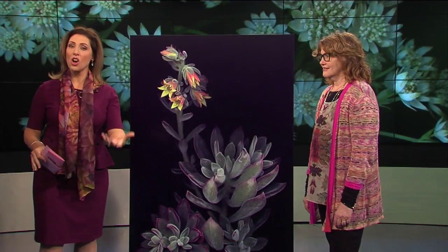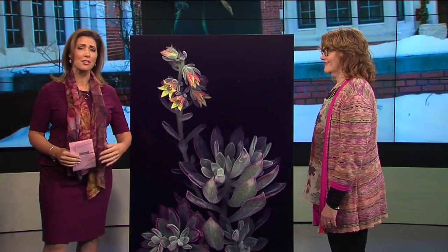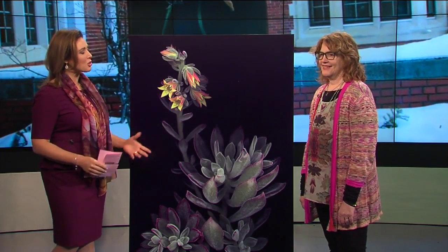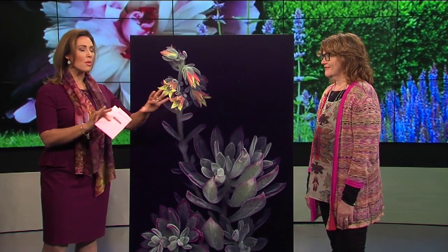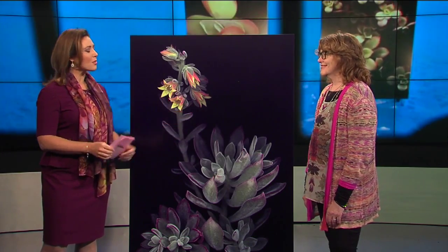If you're a fan of botanical gardens and art, you are in luck. You can check out the amazing artwork of expert photographer Laurie Tennant starting this weekend in Birmingham. It is such a pleasure to have you on. Laurie did the most wonderful photo spread on me a few years ago, and it was so much fun to work with you.